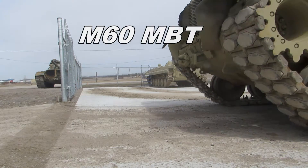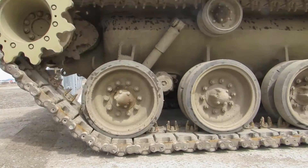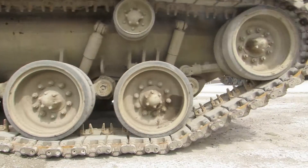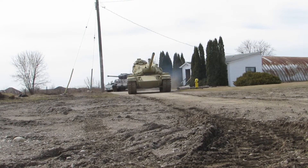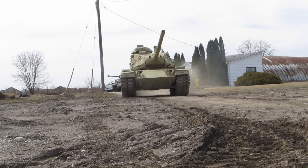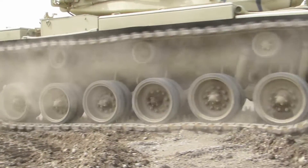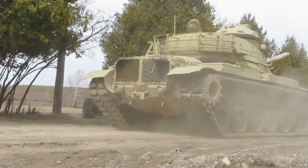The M60 Patton is a main battle tank, or MBT, first introduced in 1960 and produced until 1987. In 1963, the M60 became the primary tank of the United States Army during the Cold War. Last used by the United States Marines in the 1991 Gulf War, Operation Desert Storm, the M60 remains in service throughout the world today.